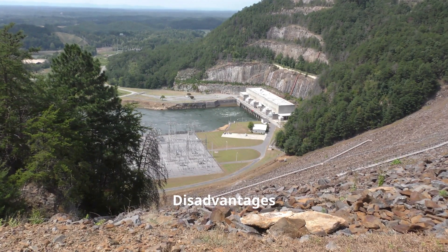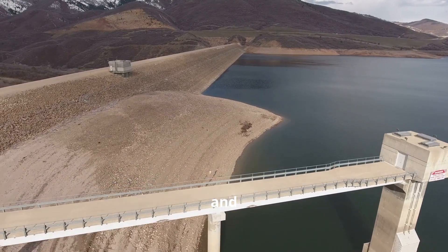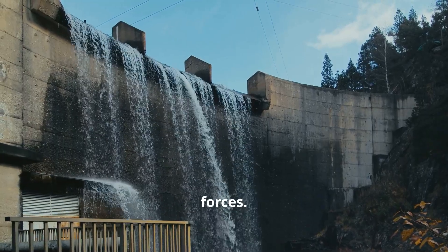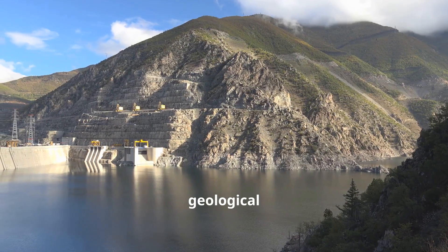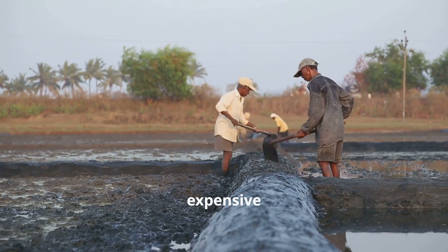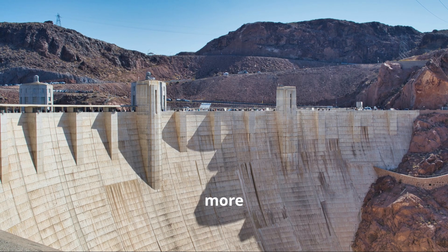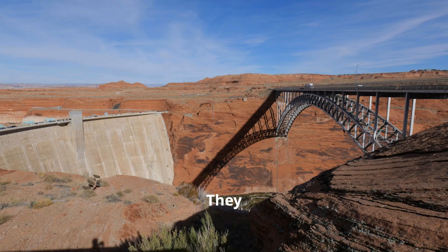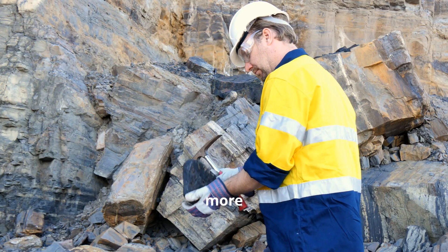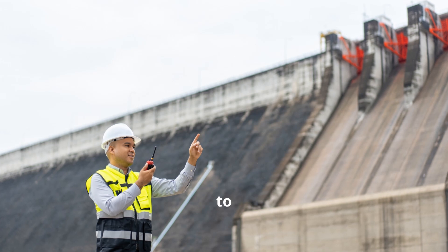Both gravity dams and arch dams have their advantages and disadvantages. Gravity dams are robust and reliable. They can withstand tremendous forces and are also less susceptible to geological weaknesses. However, they require massive amounts of material to build, making them expensive and time consuming to construct. Arch dams, on the other hand, are more elegant and efficient. They use less material than gravity dams and are also faster to construct. However, they are more sensitive to geological conditions and require strong and stable abutments to function properly.